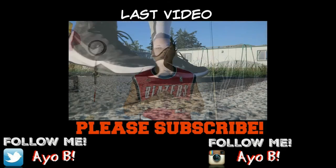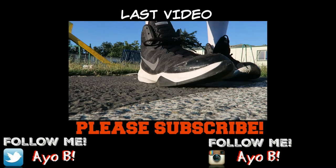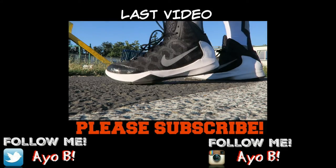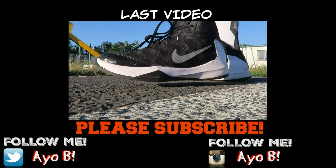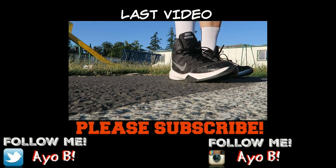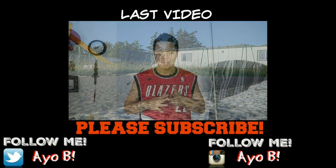First stop I went to was Finish Line and I went to their clearance area. Now to look for a good basketball shoe I have a few priorities. First, obviously it has to be under a hundred bucks. Second, it has to be mainly black overall — that way it doesn't look dirty as quickly. Third, it has to be...